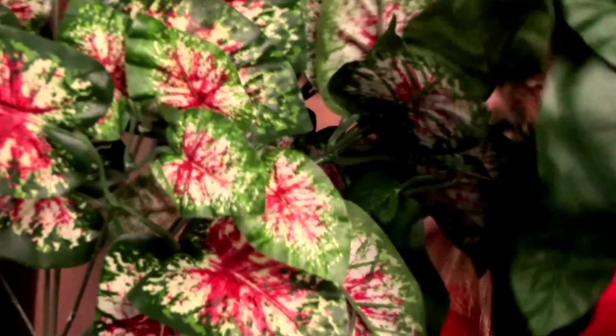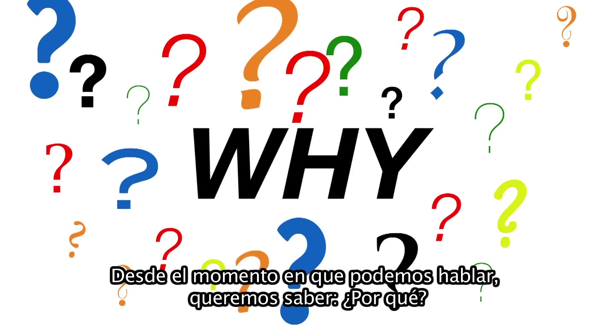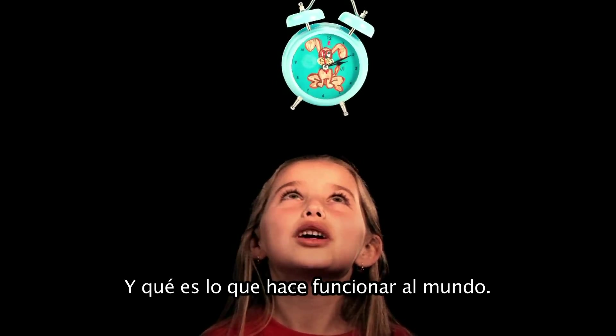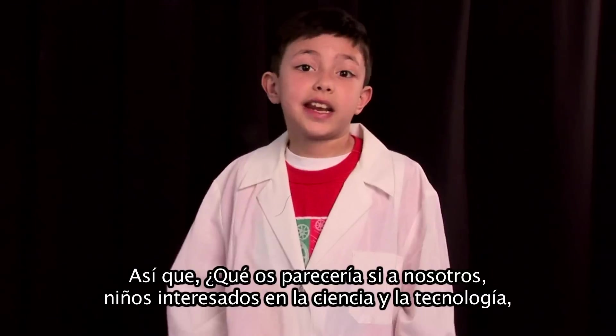Kids are naturally curious about everything. From the time we can talk, we want to know why and what makes the world tick. So how do you get kids like us interested in science and technology?